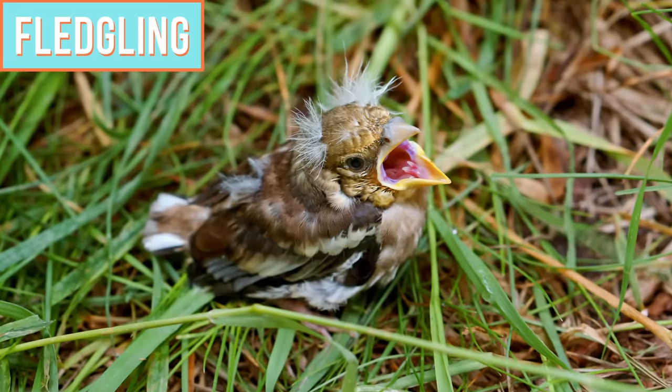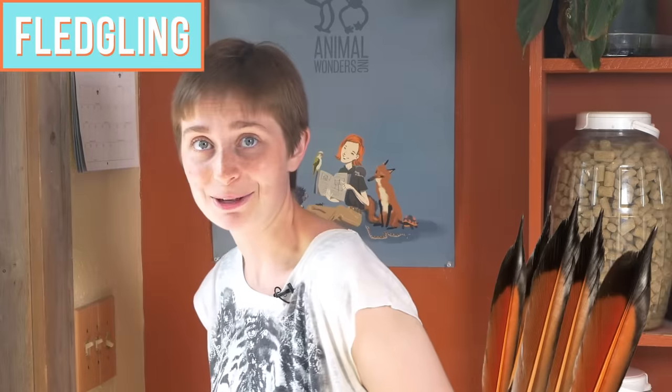Fledglings, on the other hand, are almost completely feathered. The only things they still have to grow in are their wing feathers and some of their tail feathers. Also, fledglings are going to be fully alert and active, which means that they can start learning to fly. This difference will determine the type of help that the baby might need.